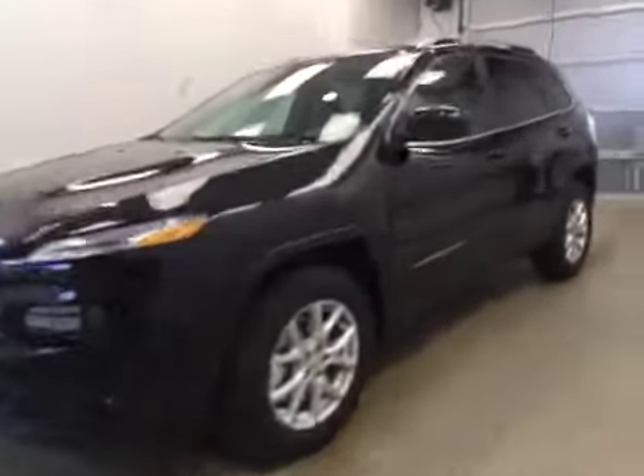This is stock number A6098, a 2016 Jeep Cherokee North, four-wheel drive. Exterior color is black.